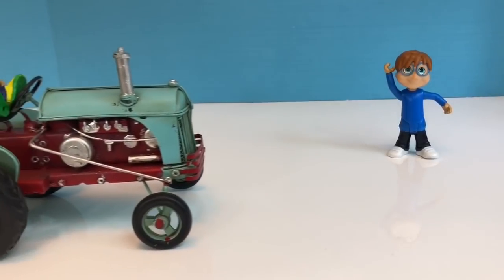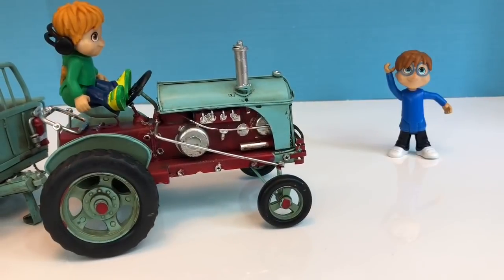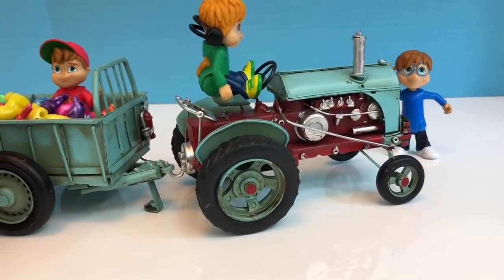Hello and welcome to Tiny Treasures. We are here with Alvin and the Chipmunks toys, and they have a little metal tractor perfect for their size.